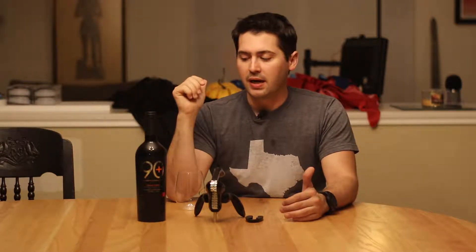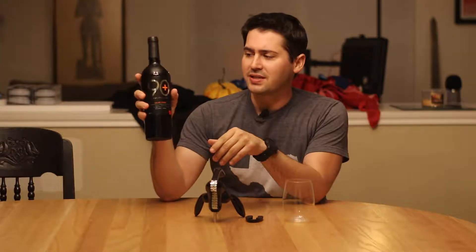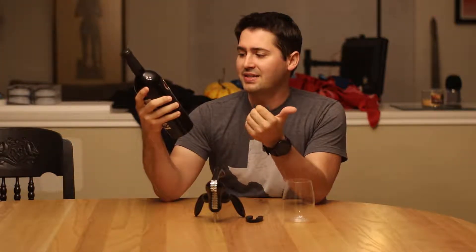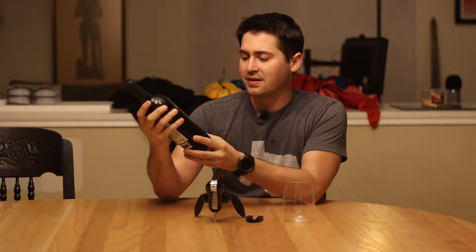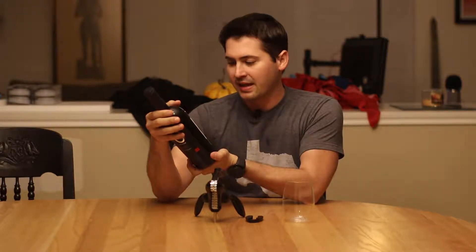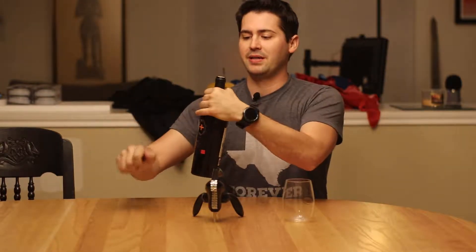They hand-picked the wineries they reached out to and targeted ones that they said had great quality wine. That's where I'm getting very excited, because they sent me three bottles. Today I'm doing one of them: the 90 Plus Cellars Grand Vino. It is a Tempranillo, Cabernet Sauvignon, Merlot, and Graciano mix. It's from Navara, Spain — 2012, Lot 28 — and it's 14.5% alcohol by volume. Let's go ahead and test this thing out.